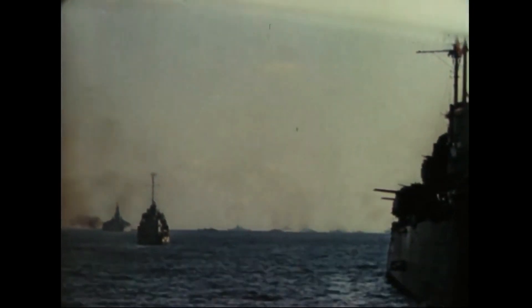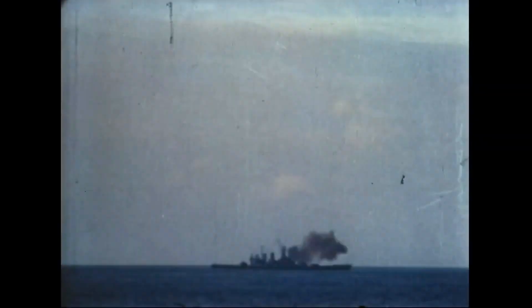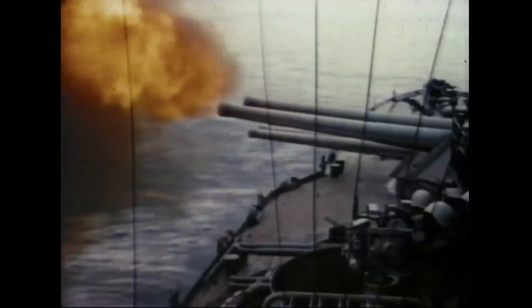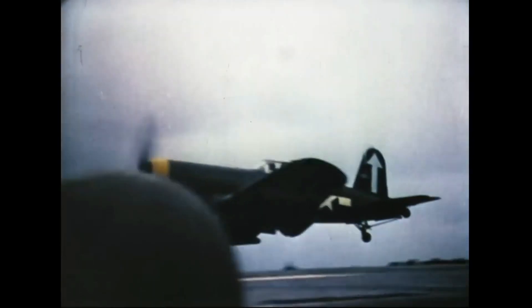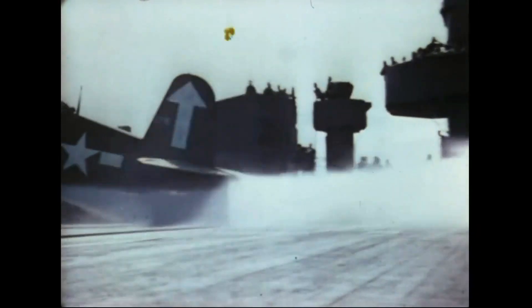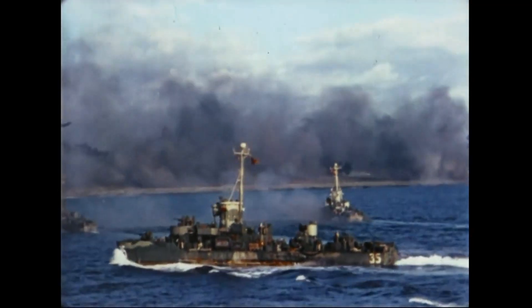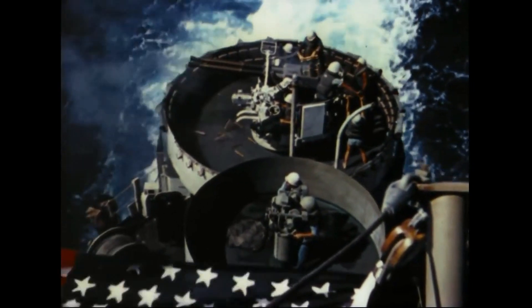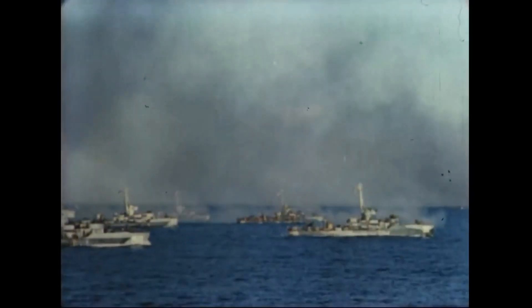The Navy begins to soften up the island so we can land. Planes from our carrier force take off to strafe and bomb. Gunboats move in close to work over enemy beach installations. Enemy fire gets closer.